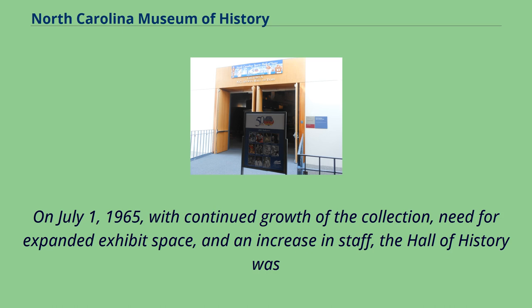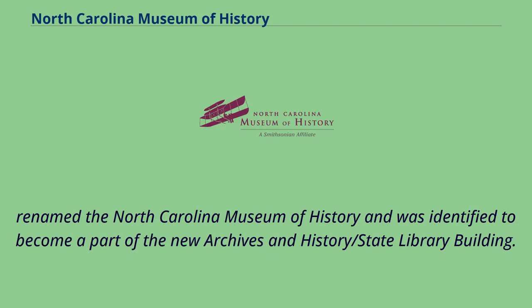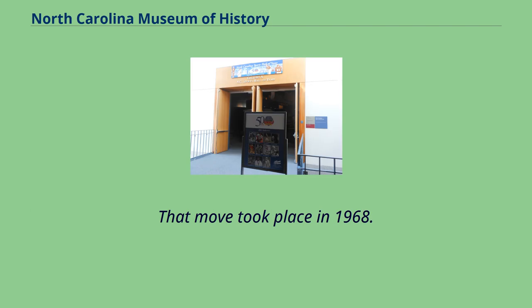On July 1, 1965, with continued growth of the collection, need for expanded exhibit space, and an increase in staff, the Hall of History was renamed the North Carolina Museum of History and was identified to become a part of the new Archives and History/State Library Building. That move took place in 1968.